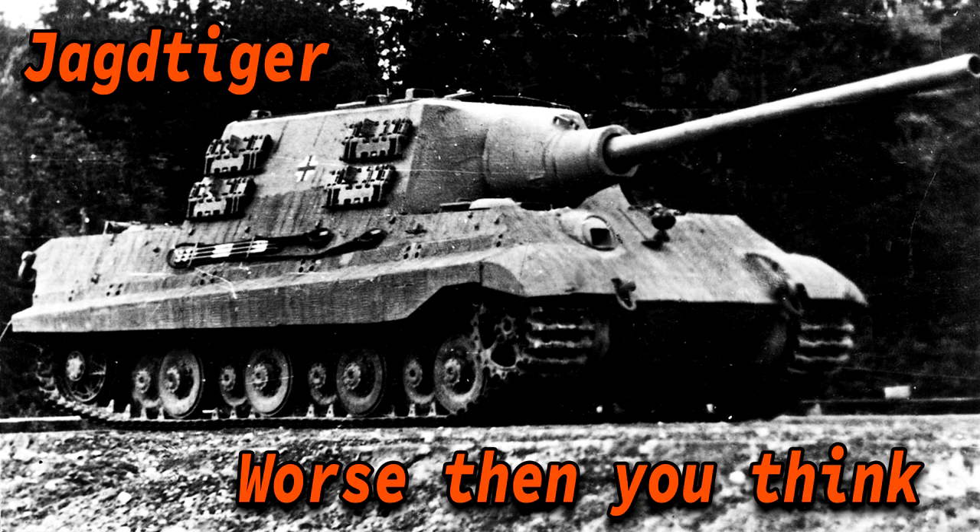It also had the 128mm main armament. This might suggest it is the most powerful armored fighting vehicle — but not exactly. Let's first walk through the characteristics of the Jagdtiger before I explain why that is not the case.